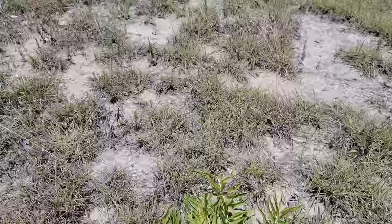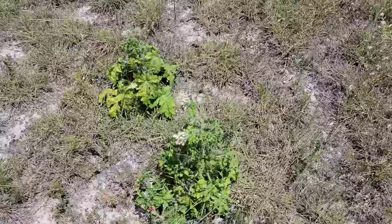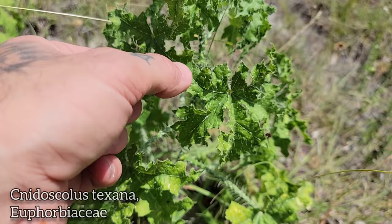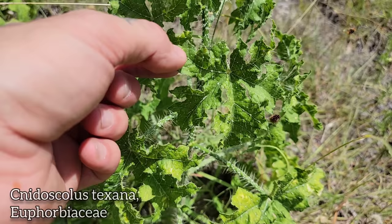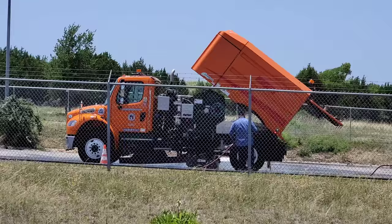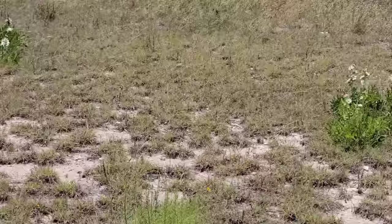Oh look — it's mala mujer, Nidoscilus over there with the spines that have serotonin in them. If you get stung by those it doesn't just go away in a day — it hurts for a while and you get an itchy welt that lasts for two weeks. Nice flowers smell incredible though. Big genus — some of the Mexican ones get upwards of 15 feet tall.